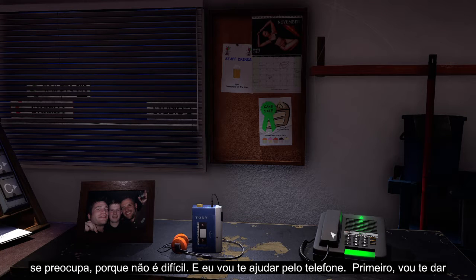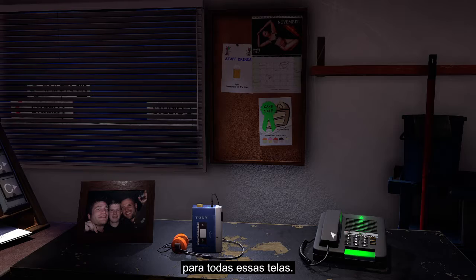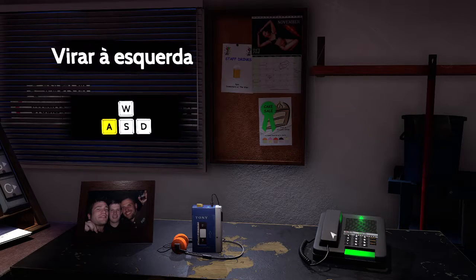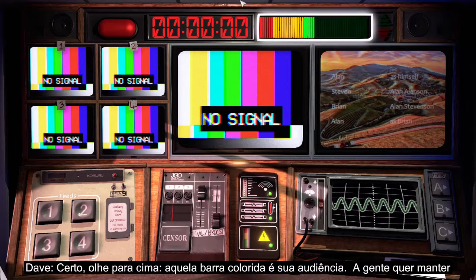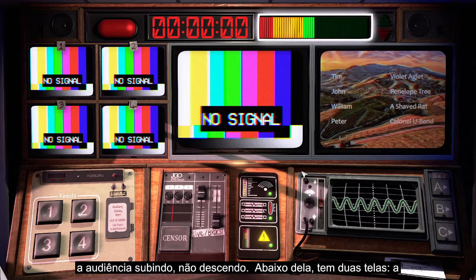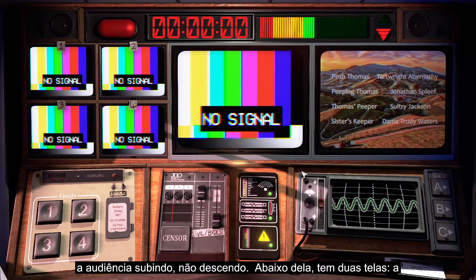Now don't worry, it's not hard and I'm going to stay on the phone and help you. First, I'm going to give you a quick tour of the broadcast room, so if you're not doing it already, look forwards towards all those screens. Right, look up at the top — that coloured bar is your audience. You want to keep the viewers going up and not down.